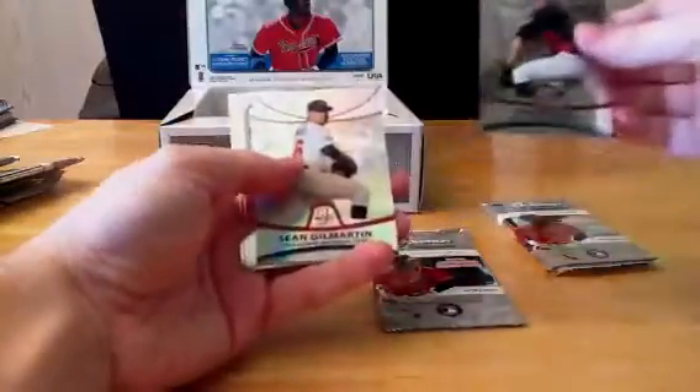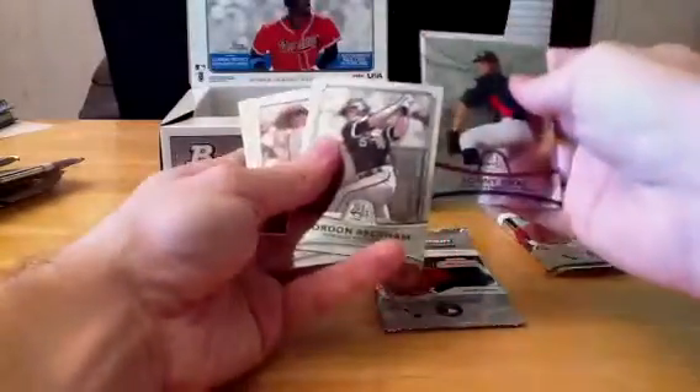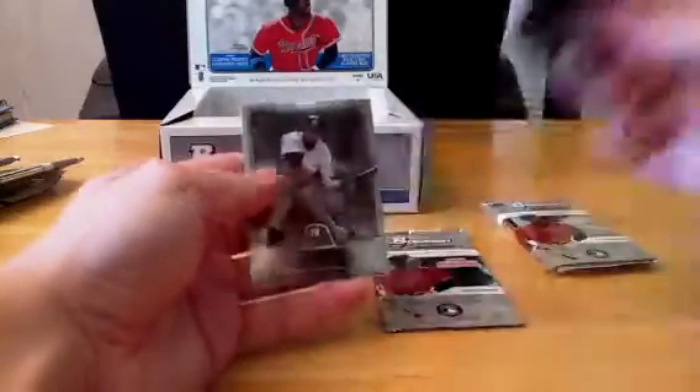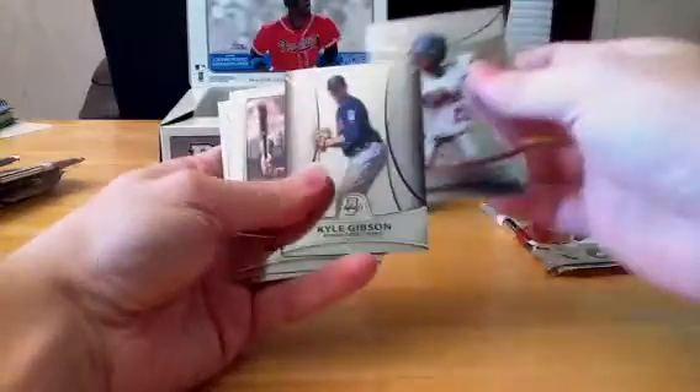Sonny Gray, Sean Gilmartin Refractor — $6.98 out of $9.99. And those both are going to Gordon Beckham in the White Sox. Buster Posey, Ichiro. Jackie Bradley Jr. is going to the Twins.